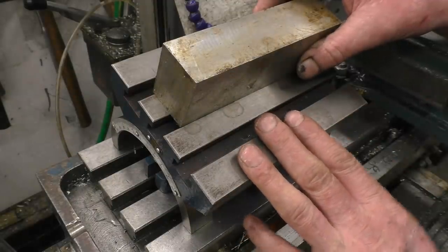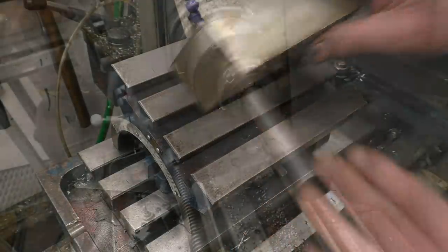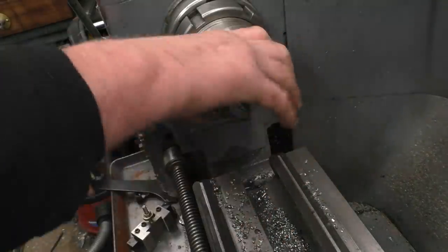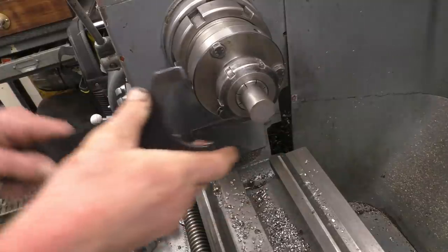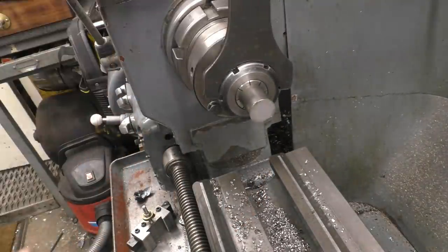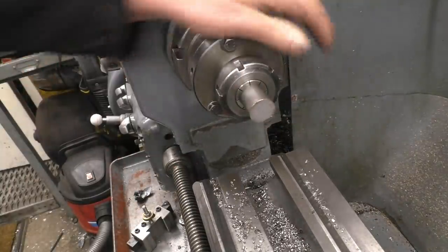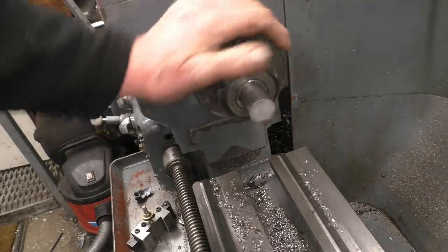First thing is to get a bit of bar turned to be a really good fit in the gudgeon pin hole. I've got a bit of suitable bar here. I've got no idea what it is — it's the sort of bar that comes out of a scrap bin — but I'm sure it'll be perfectly acceptable for what I need it to do.